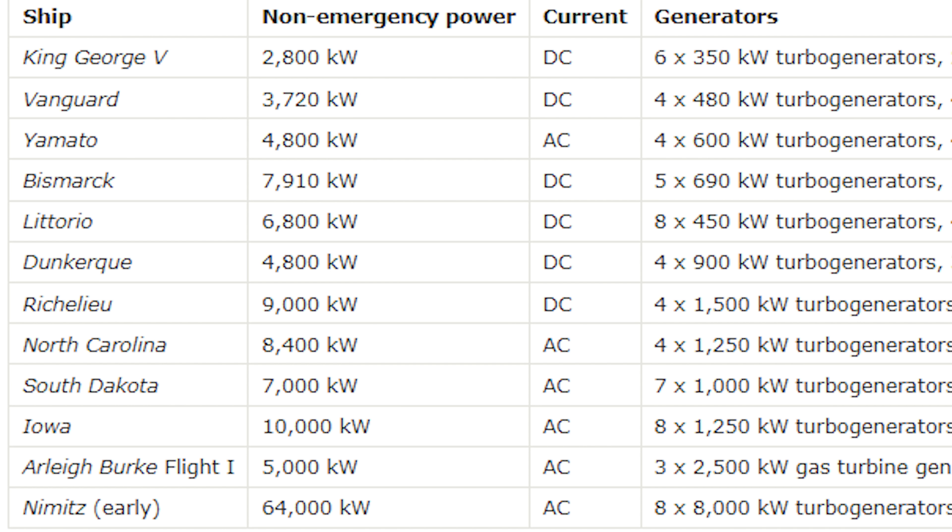Likewise, Vanguard, a significantly larger vessel, is only capable of 3,700 kilowatts. The next lowest powered ship is Yamato herself at just 4,800 kilowatts of power. Yamato is the largest battleship ever built — how does she get away with so little electrical capability?